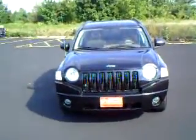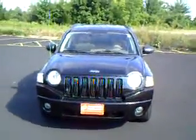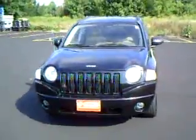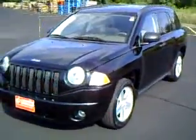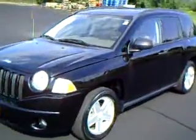Welcome again to Trail Dodge walk around videos. Today we are looking at a 2007 Jeep Compass. Exterior color is black, 41,000 miles, traded in from a loyal Trail Dodge customer. The body is in very nice shape.